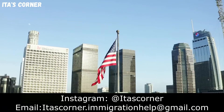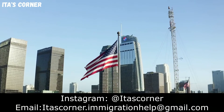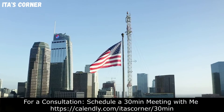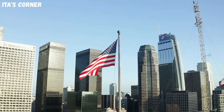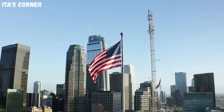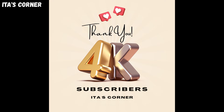Hello and welcome back to Ida's Corner. My name is Ida. Before I begin, I want to say thank you. Thank you to each of my subscribers. On July 15th, 2022, we finally got to 4,000 subscribers!